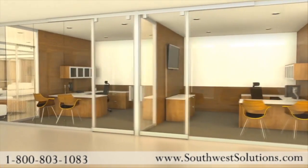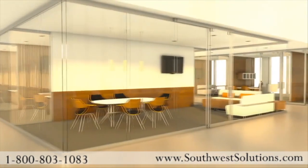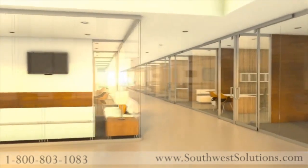Lightline creates compelling, sophisticated, and personalized spaces for any environment. Bring life and light to your space with Lightline movable wall.